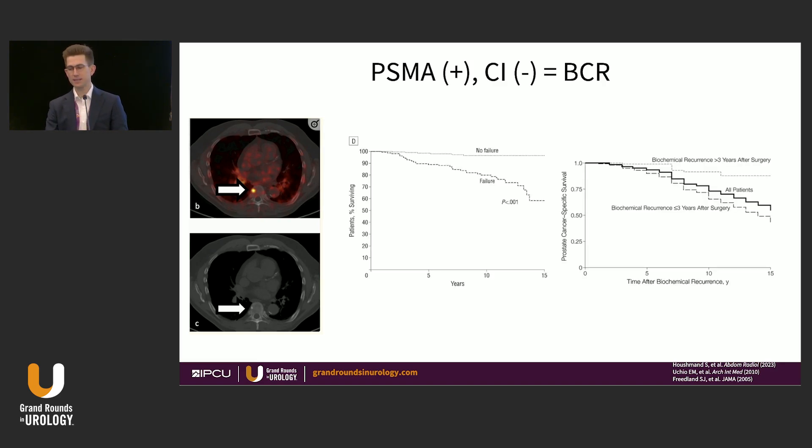Studies from 20 years ago tell us that men with biochemical recurrent prostate cancer do very well for a long period of time. A study from 20 years ago shows that at 15 years out, over half of men are alive from cancer, and the prognosis becomes even more favorable if the time from surgery to biochemical recurrence is greater than three years, as shown in the Kaplan-Meier figure on the right.